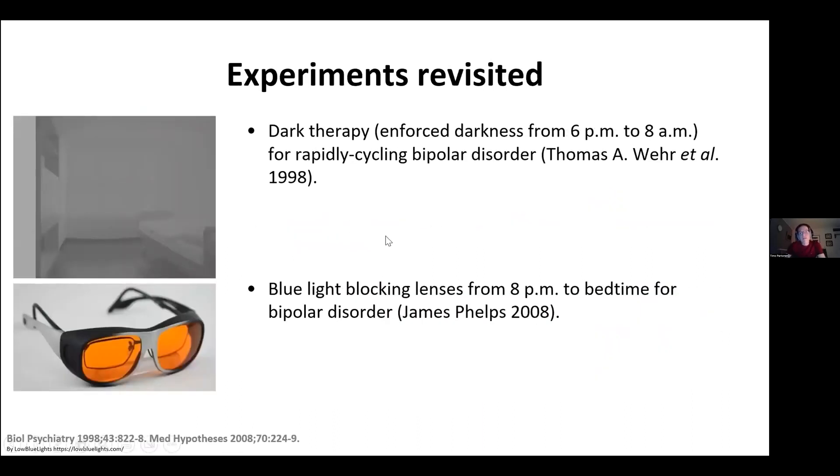Experiments revisited: dark therapy was used — darkness from 6 p.m. to 8 a.m. — for rapidly cycling bipolar disorder, first reported by Thomas Wehr. Then came the invention of blue light-blocking lenses from 8 p.m. to bedtime for bipolar disorder, and related approaches.